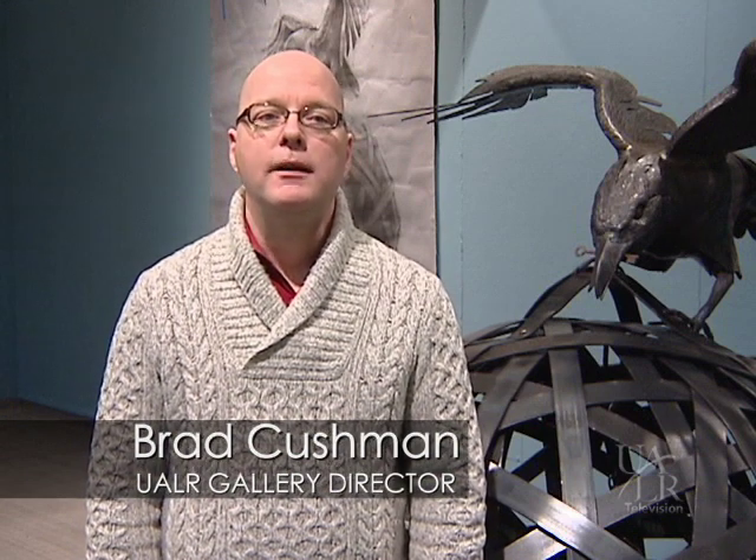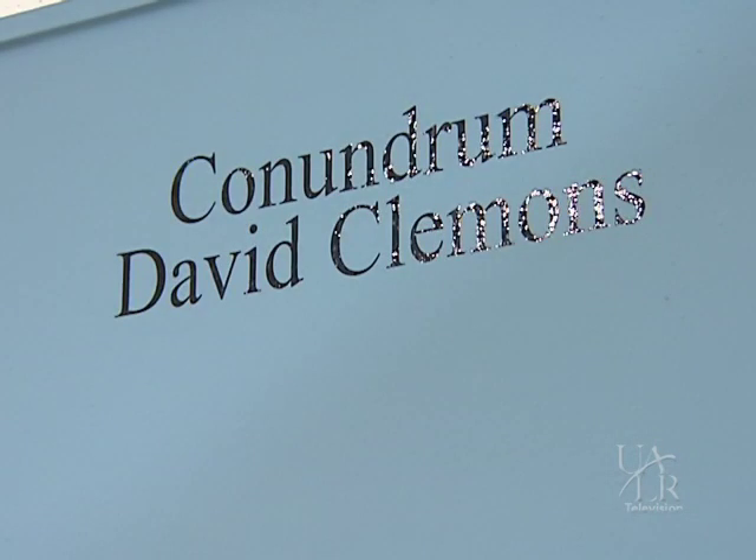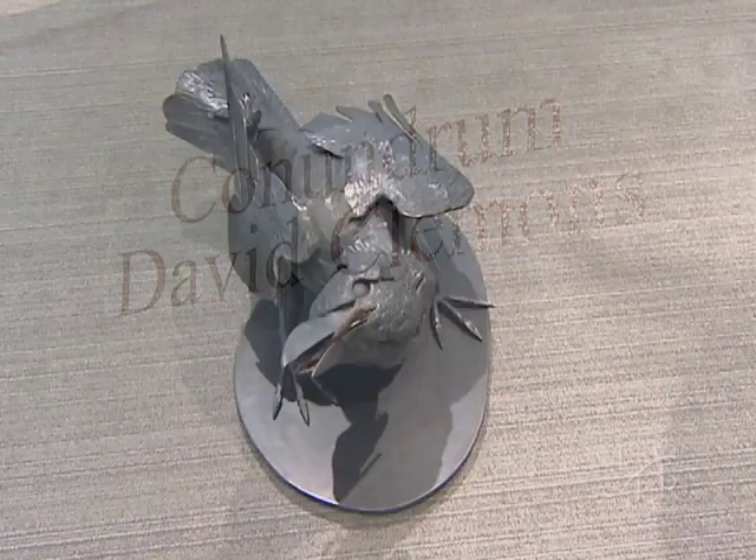Today we're in Gallery 2 of the Fine Arts Building, in the exhibition created by David Clemons, the metalsmith on campus at UALR. The exhibition is called Conundrum. I recently spoke to David about his work.